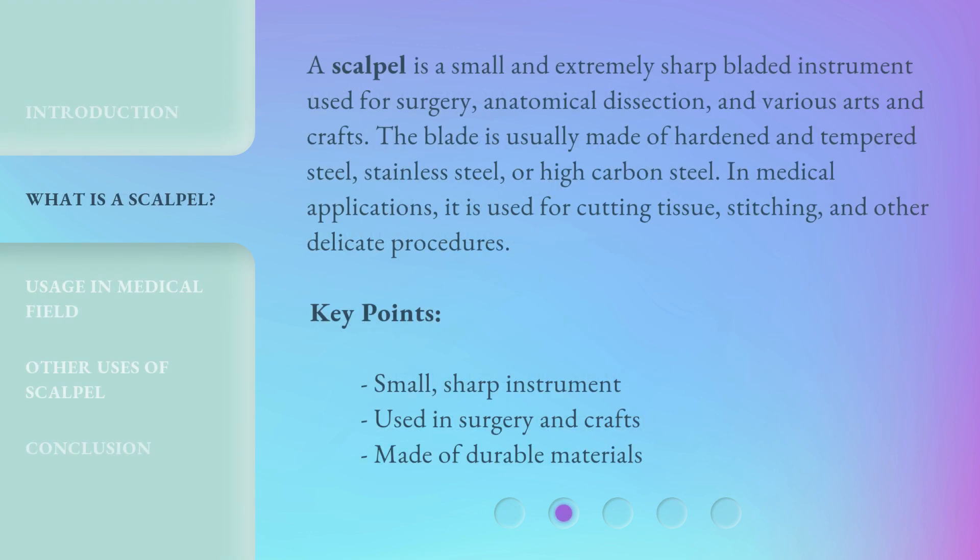A scalpel is a small and extremely sharp bladed instrument used for surgery, anatomical dissection, and various arts and crafts. The blade is usually made of hardened and tempered steel, stainless steel, or high-carbon steel. In medical applications, it is used for cutting tissue, stitching, and other delicate procedures.